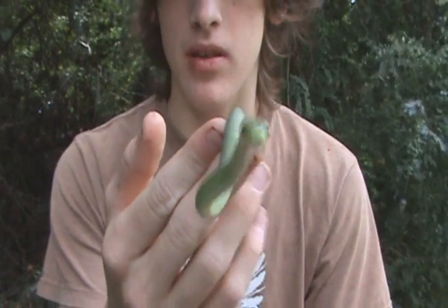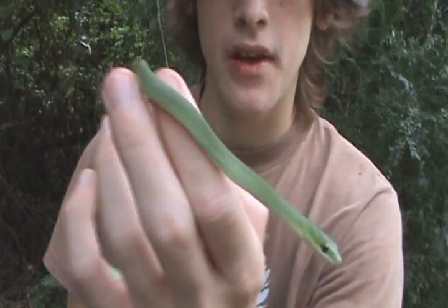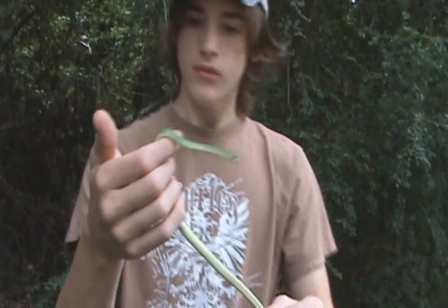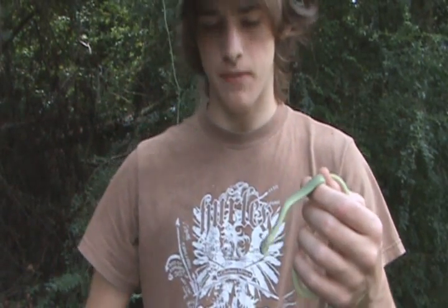These are probably the most graceful snakes we have. They spend most of their time up in low shrubs, overhanging ditches and stuff. They're also found on borders of fields, on the edges of fields where there's a nice thick forest.